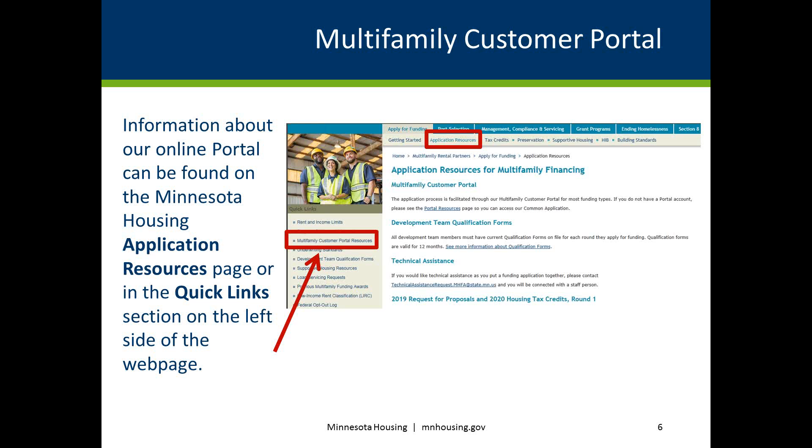To access the portal, customers and those submitting documents on behalf of the selected project must complete a request form and include contact information for their organization, as well as a list of staff who will need portal access. Customers can decide who should submit documents on behalf of the selected project. We suggest choosing two to three individuals who will be your organization's core team submitting documents. If staff from your organization already have a portal account, you do not need to request a new account.